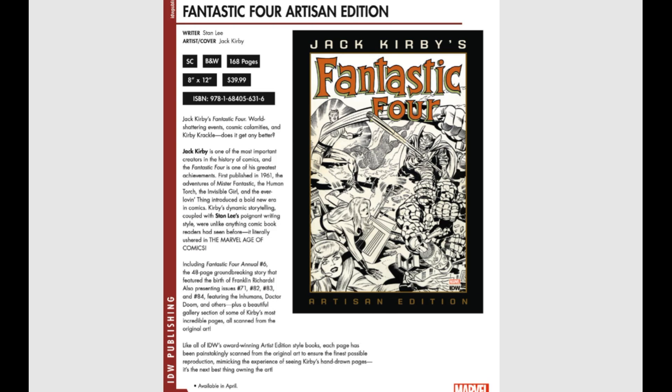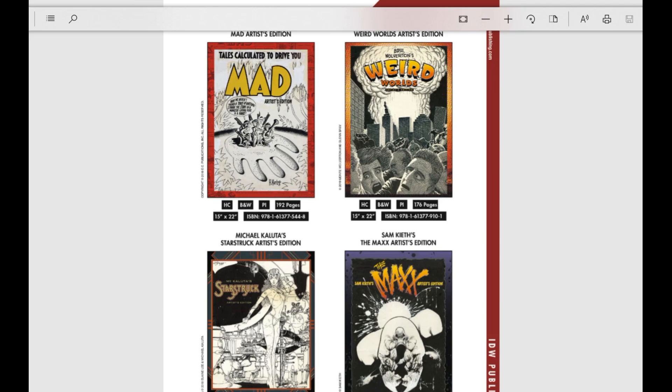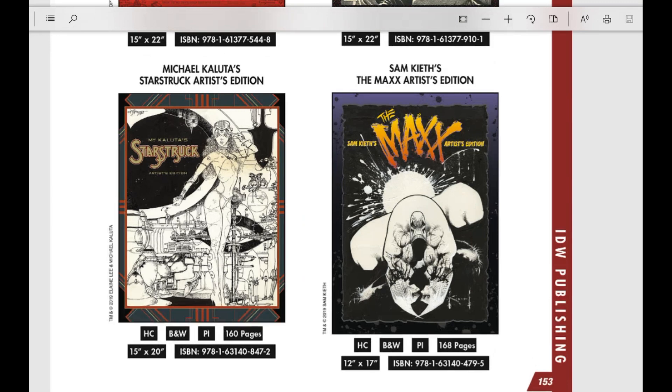More artist editions coming out — and this one really struck me: The Maxx, Sam Keith's The Maxx Artist Edition. I'm a huge Maxx fan, so I might end up grabbing that for myself.